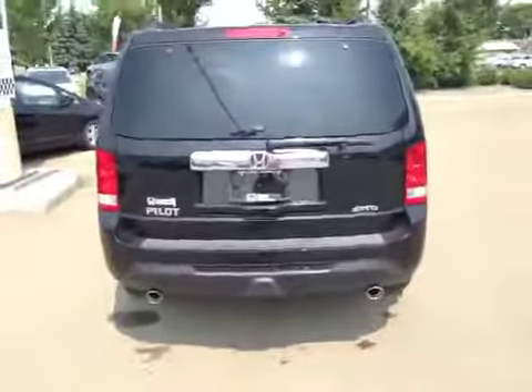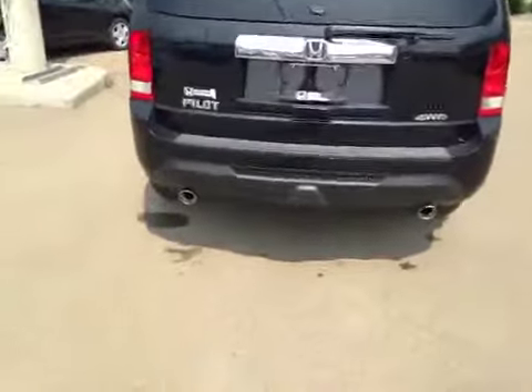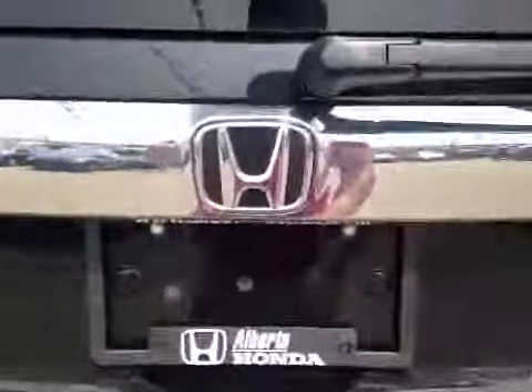Let's take a look at the back. You have your dual exhaust system, and also your backup camera located right here.